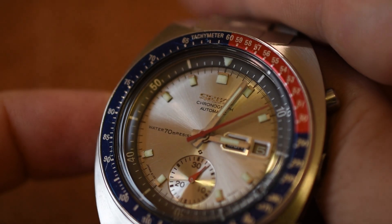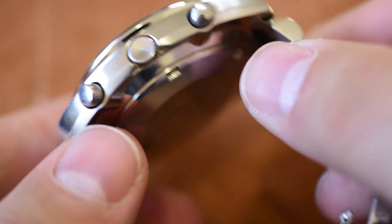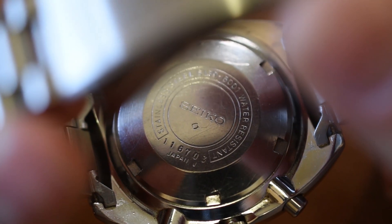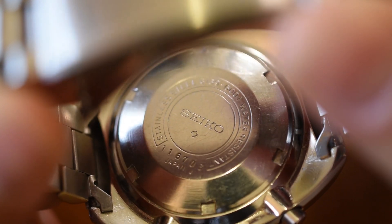Let's turn the watch over and learn just when this watch was made. We know it has to be around 1970 or 1971 because of the 'water 70 meter resist' — it's not a waterproof dial. When we look at the serial number, the first two digits tell us the year and the month. It starts with 1-1, so this was made in January 1971. Pretty cool.